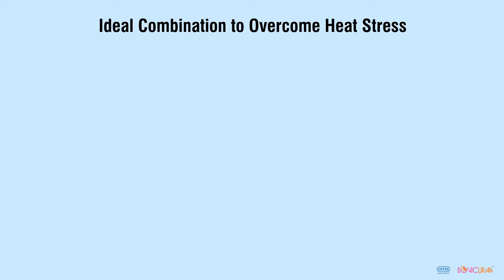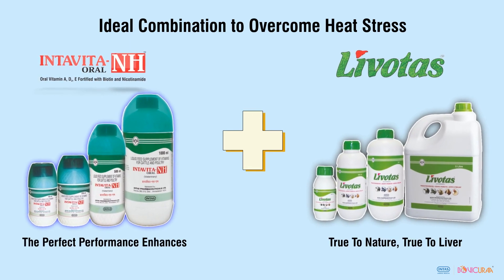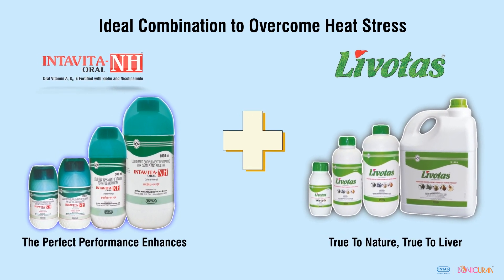Use the ideal combination of Intar Vita NH and Livotars for rapid recovery and prevention of heat stress in dairy animals.